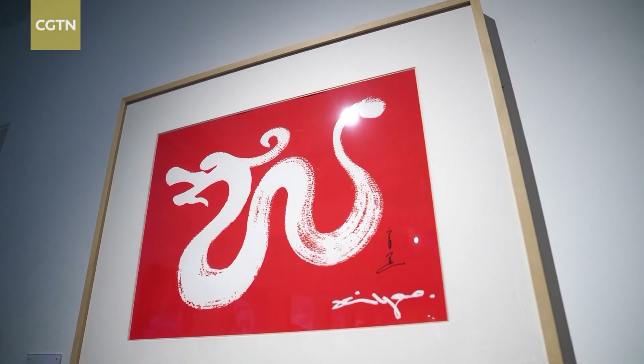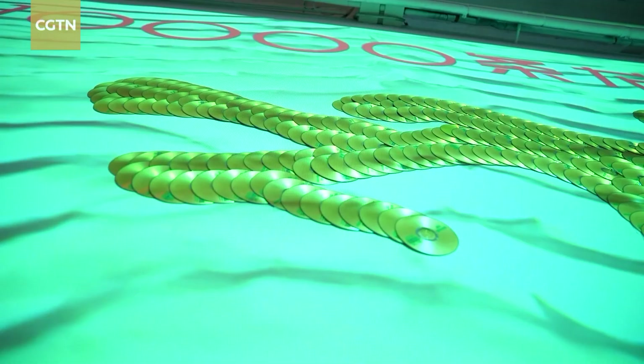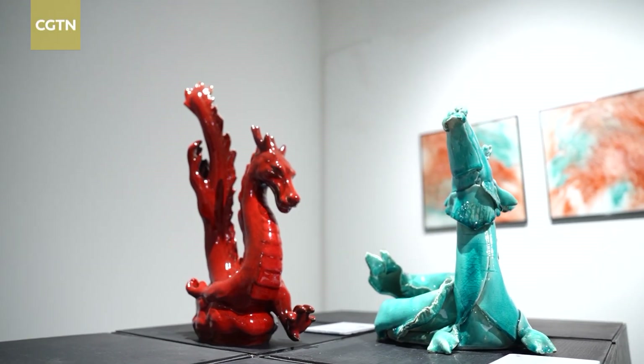Dragons, deeply rooted in Chinese civilization as cultural icons, have left an indelible mark on history, literature, art, folklore, and everyday life.